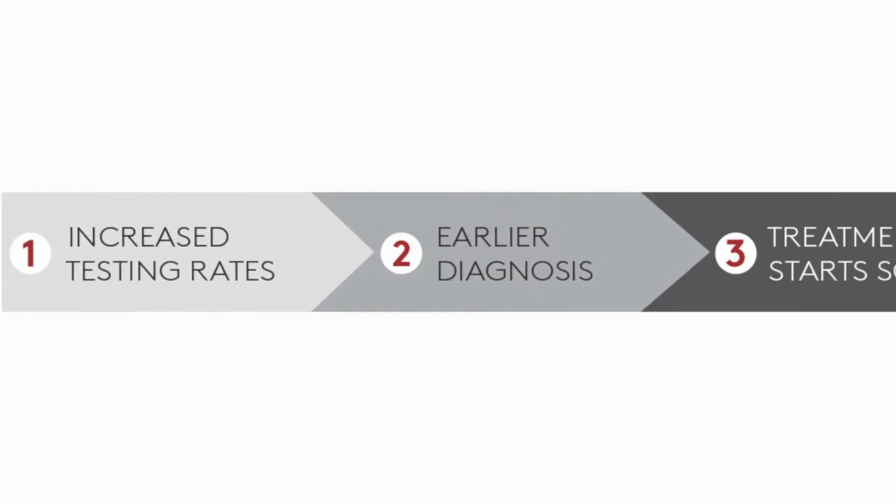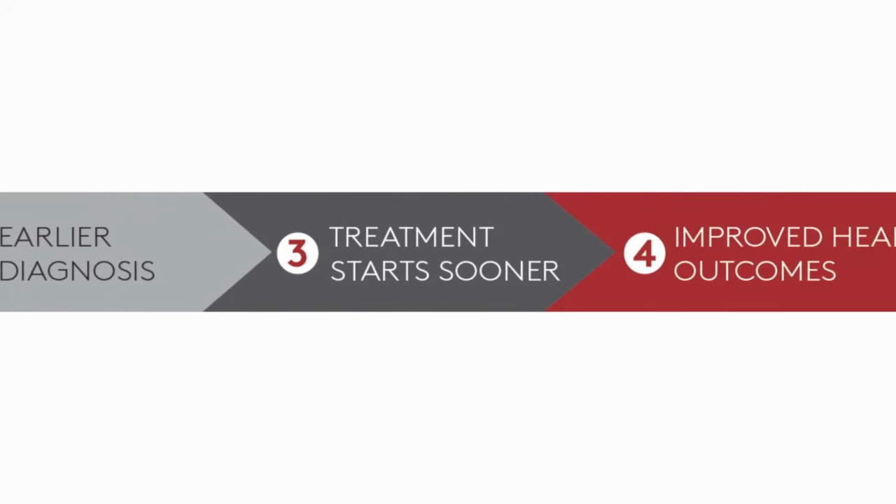This product can be part of community based outreach programs and will allow and support testing of vulnerable communities that are reluctant to go to clinical settings. Earlier detection will lead to better health outcomes for these patients and reduce transmission within the wider community.